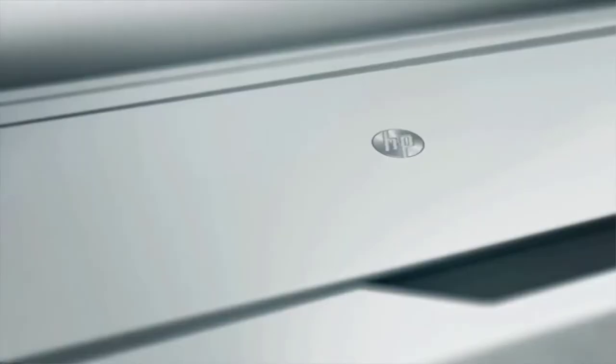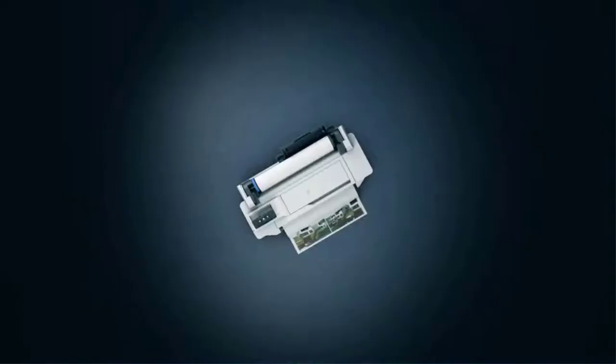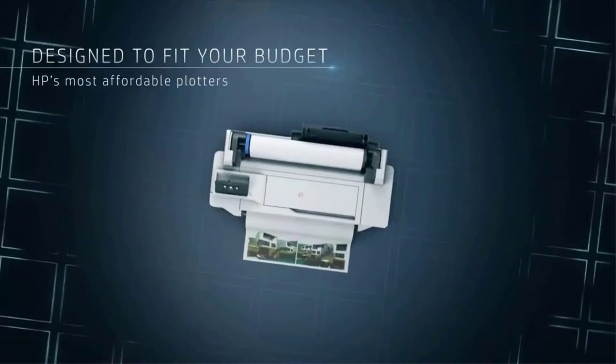Starting at number 1: the HP Designjet T130. If you are looking for something compact, in case you have a tight working space, the HP Designjet T130 is just what you need. It is longer than it is wide, fitting small desk spaces easily. This is an inkjet printer that can handle a range of media to help you get the finest results as per your preference.